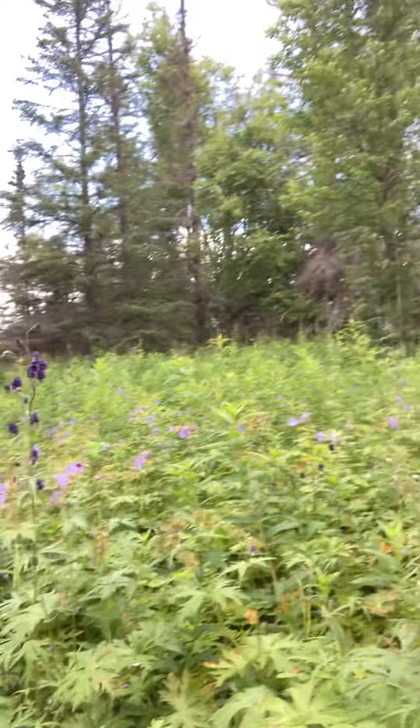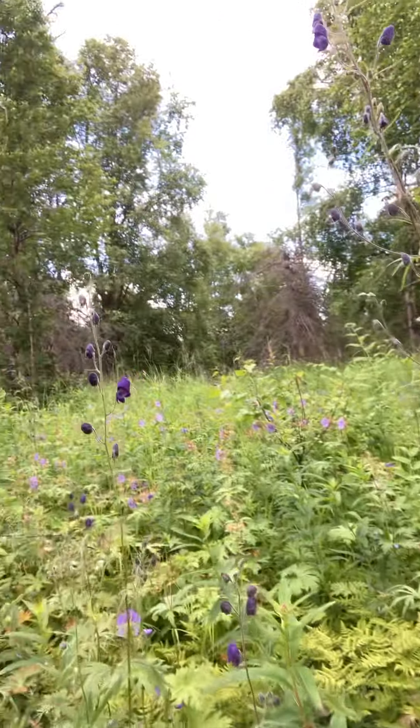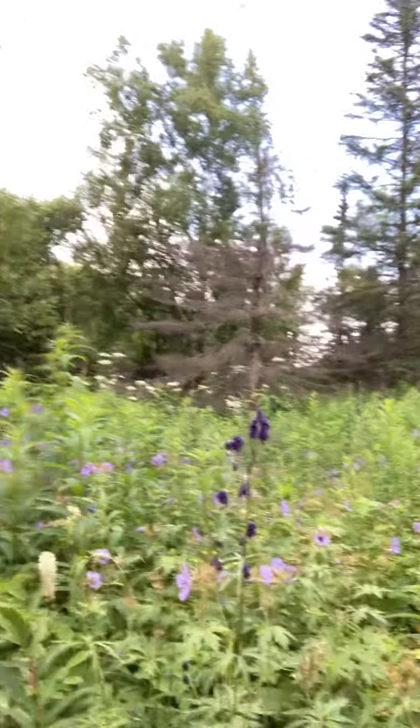Hey guys, mid-July here in South Central Alaska and I just wanted to show you this beautiful field of wild geranium that we have. It's nearing the end of its flowering life but it's just been an absolute amazing year for wild geranium here in South Central.